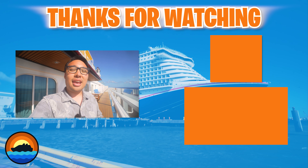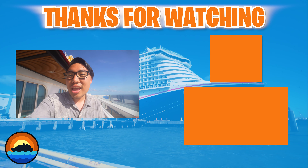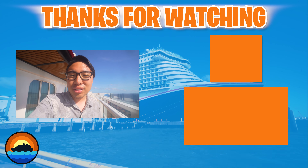I'm going to take the rest of the day off to enjoy the time aboard the Jubilee and work on some other content. Thank you so much for watching — I'll see you real soon.